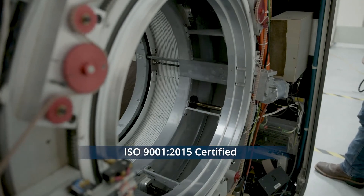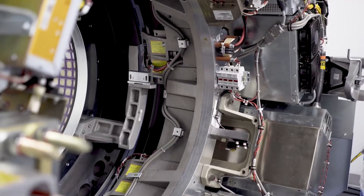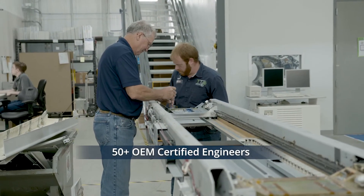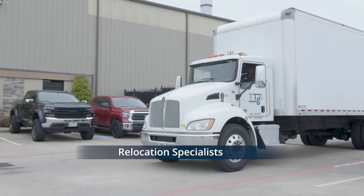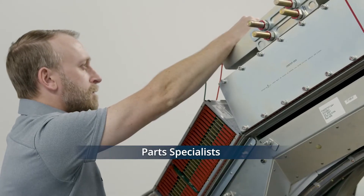Our quality management systems are ISO 9001-2015 and ISO 13485-2016 certified in Sales, Repair, Refurbishment, Installation and Service. Our growing team of skilled field service engineers has deep expertise across multiple equipment modalities and OEMs, enabling us to support a wide range of nuclear medicine and molecular imaging equipment with the highest level of quality.